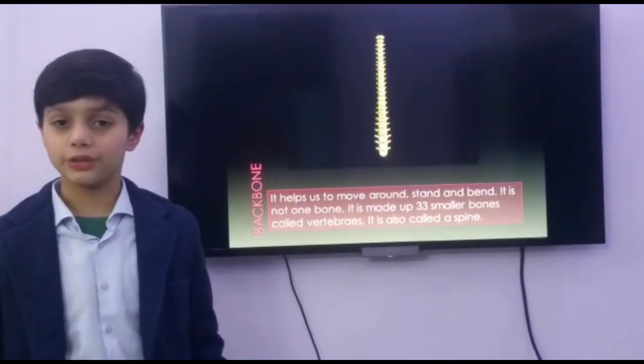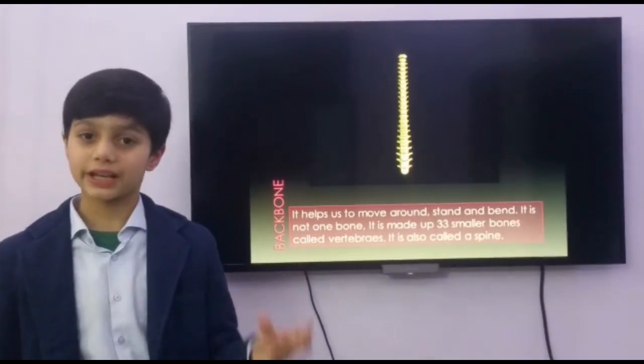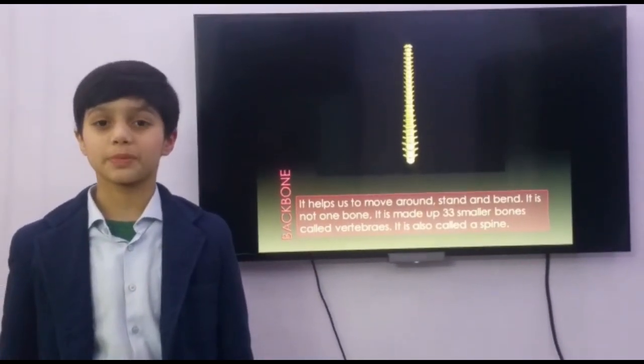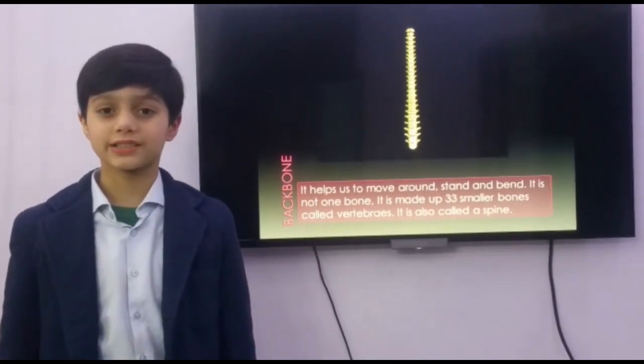This is our backbone. It helps us to move around, stand and bend. It is also called the spine. It is made up of 33 smaller bones called vertebrae.